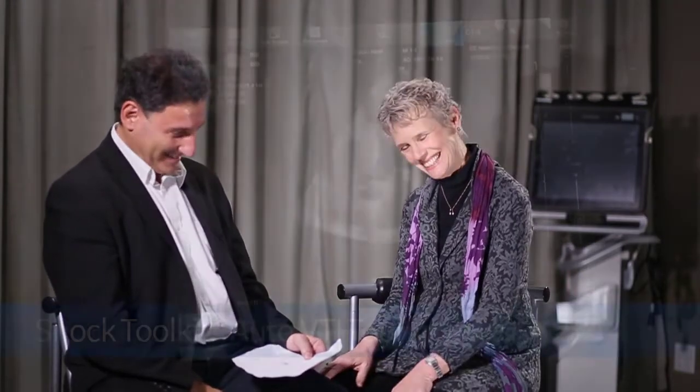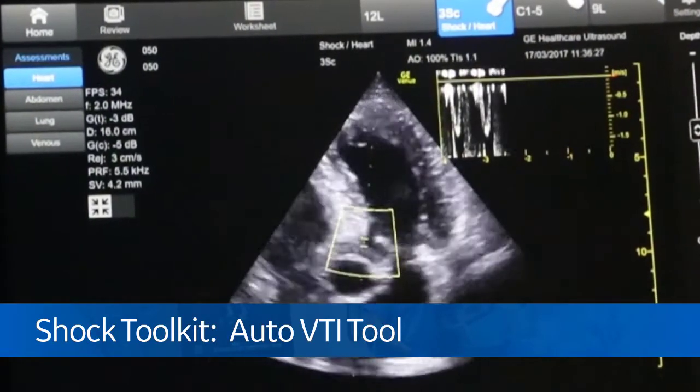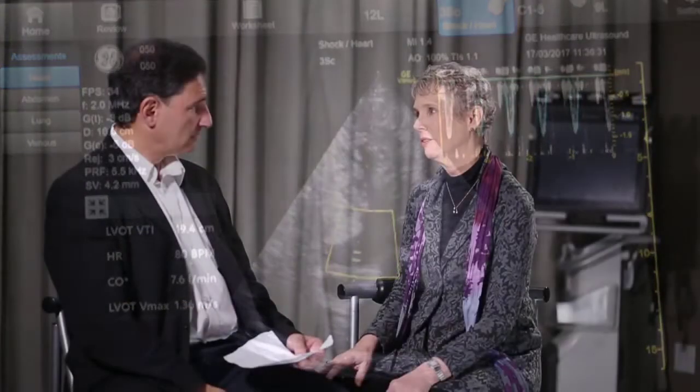For example, in the heart, we have a tool called the auto VTI tool. We need to evaluate cardiac function in shock, and in resuscitation we need to know what the stroke volume is to help improve it. The auto VTI tool, when activated, places a region of interest over the area of the LVOT — the left ventricular outflow tract. Within that region of interest, it searches for the very best Doppler signal, displays it in real time, automatically traces the waveform, and gives you the LVOT VTI within just a few heart cycles.